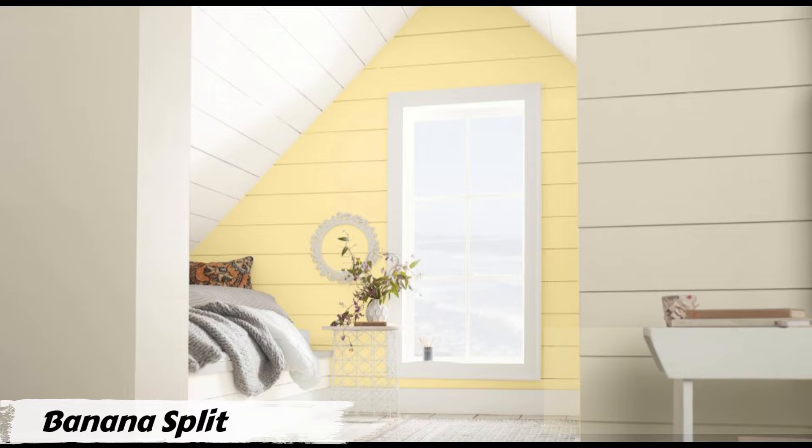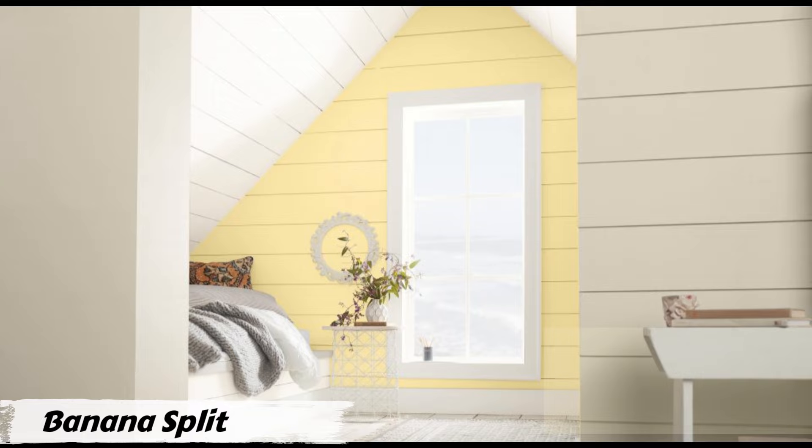I hope you found some amazing living room color ideas to transform your space. Let me know in the comments what color scheme you're considering for your living room. Don't forget to subscribe for more home decor inspiration to help you create your dream living space. Thank you for watching!